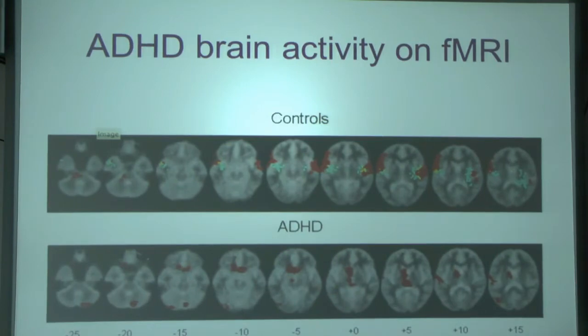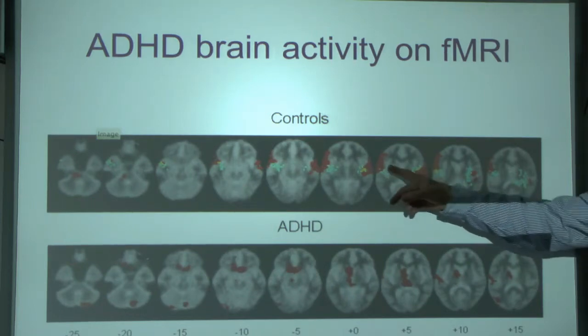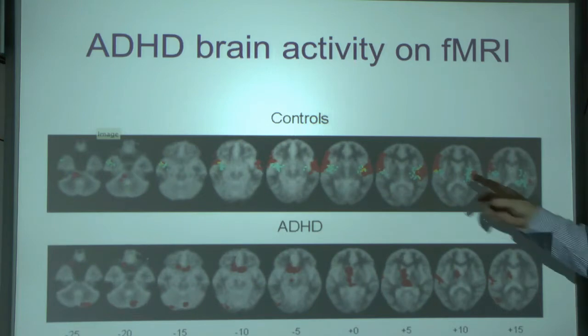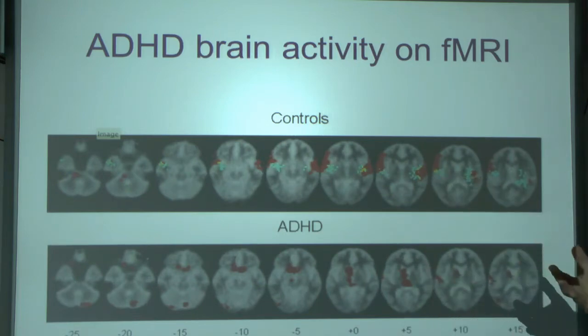You can see the same on functional MRI. These are people who are stopping doing something — the task is to give ten-year-old boys a button to press that will drop a bomb out of an aeroplane, and then a light comes on telling them not to do it. That's very difficult for a ten-year-old. An ordinary person's dorsolateral prefrontal cortex lights up. But if you've got ADHD it just doesn't light up, and they drop the bomb.